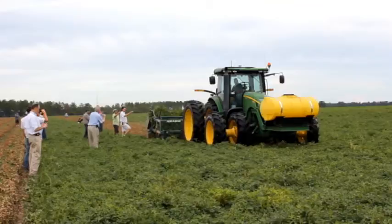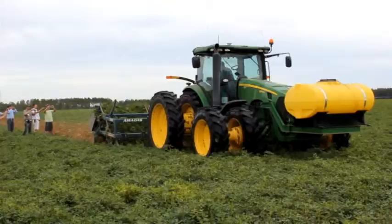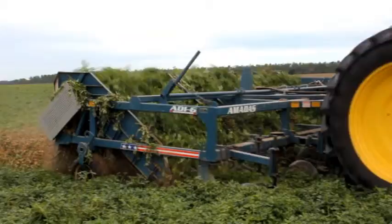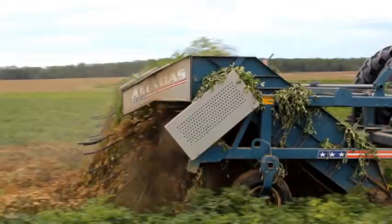We're going to look at some dry land peanuts this year and show you the problems that an irrigated farmer does not have. This year we've increased our peanuts a little bit, like most of Georgia has, and we're growing about 300 acres of peanuts this year between my brother, my son, and me, and more than half of them are irrigated, but we're currently going to look at some dry land peanuts.